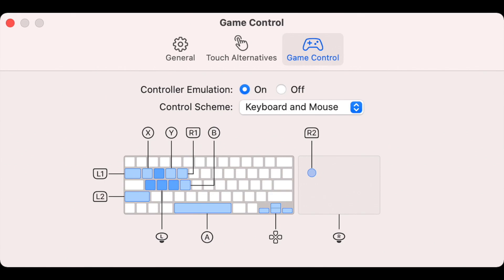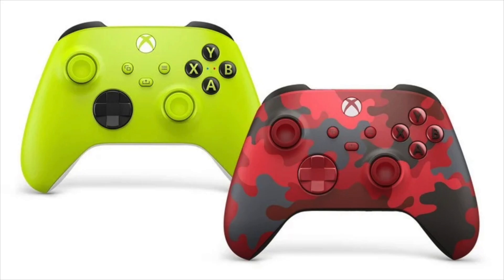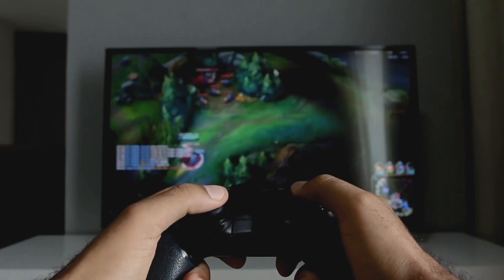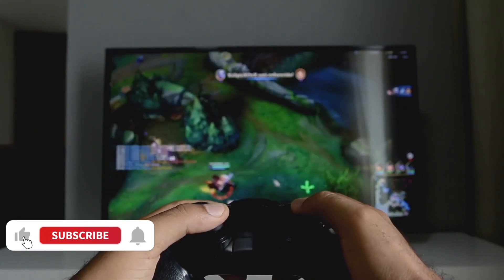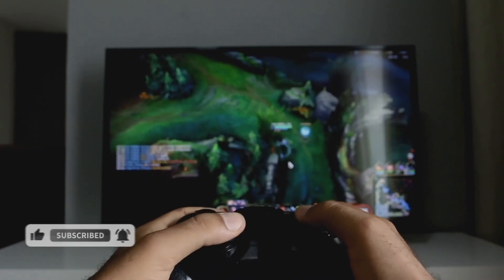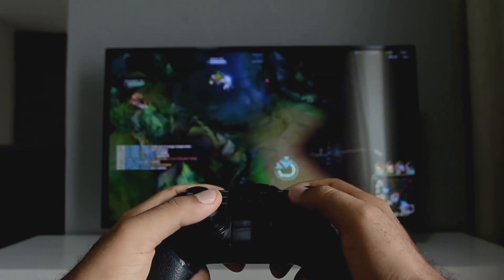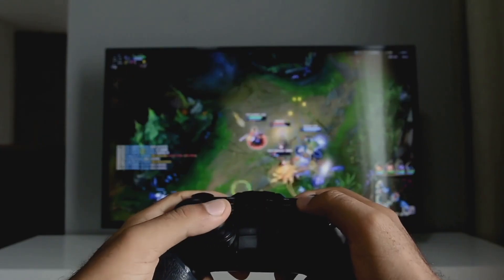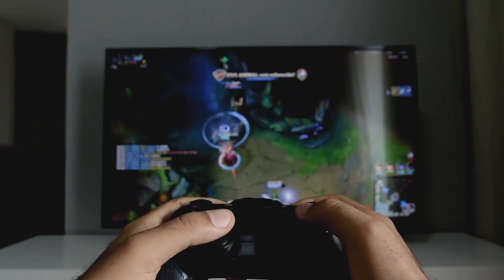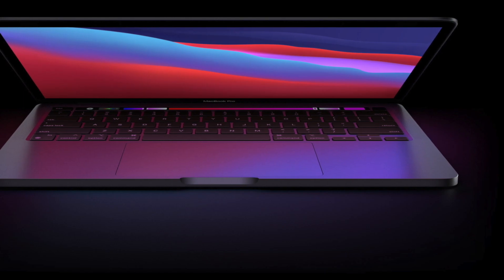In this update, you can now connect your PS5 controller and Xbox Series X and Series S controllers to your MacBook. You can play games like Apex Legends, Fortnite, Grand Theft Auto — any game you want — without glitching or any problems. A lot of people think MacBooks can't play games, so Apple has done a great thing by adding this controller support. After upgrading to macOS 11.3, you can try it out right away.